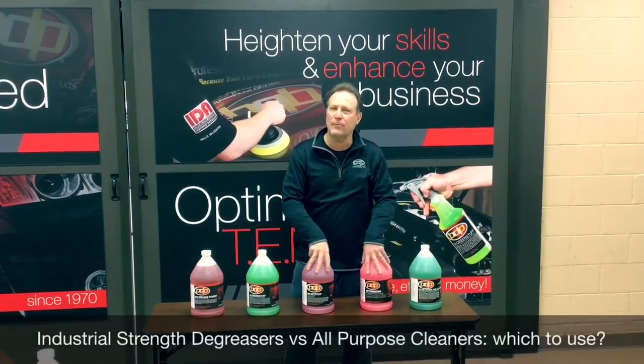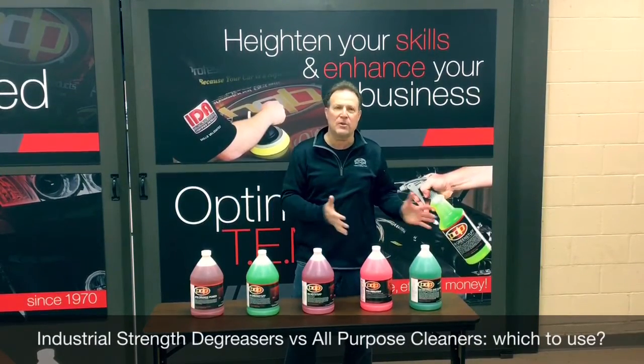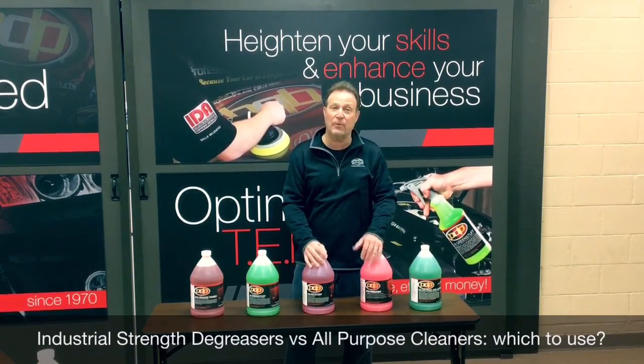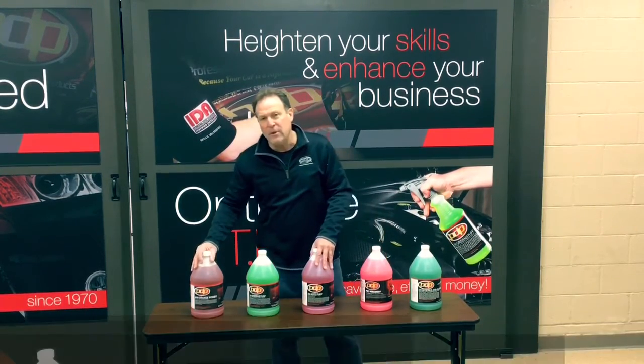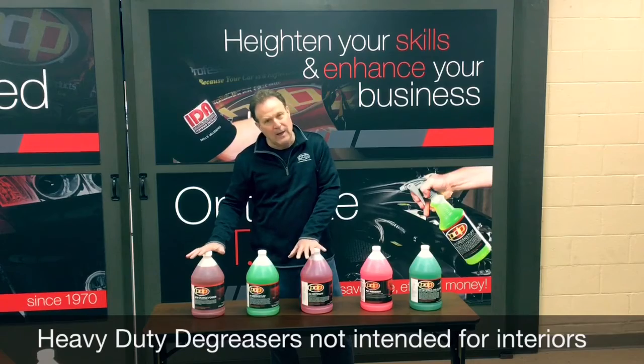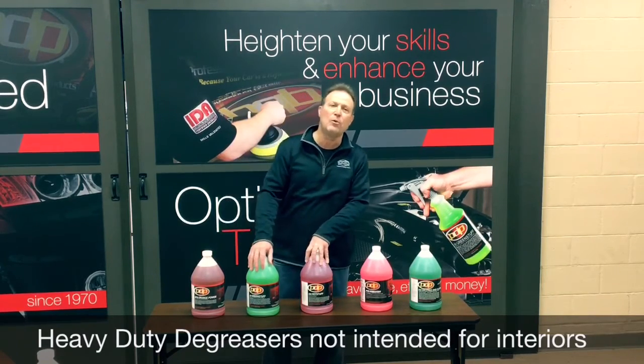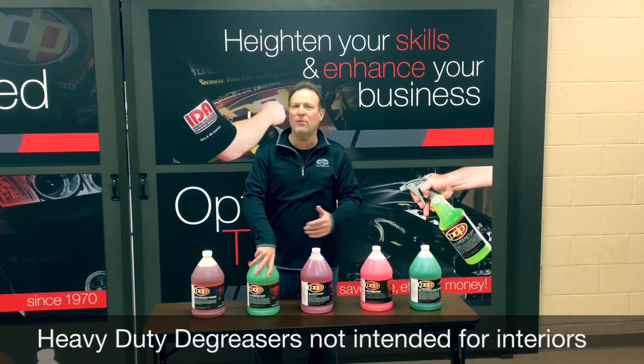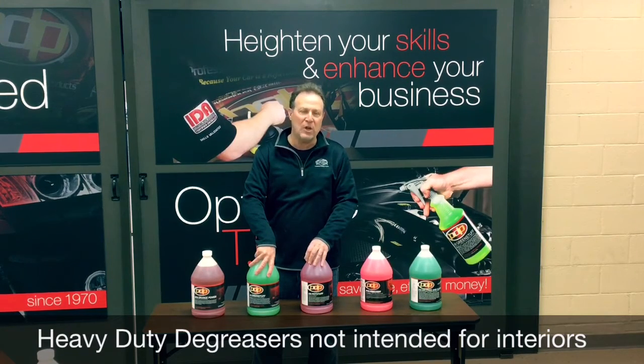It's important to understand the difference between heavy-duty degreasers and all-purpose cleaners because you want to have the right product for your job, otherwise you're working against yourself and won't get the desired results. Our heavy-duty degreasers are higher alkaline products that cut through grease and oil on hard surfaces. They rinse free off metal, great on engines, jams, and wheels.